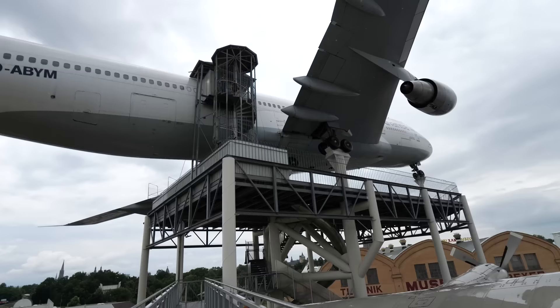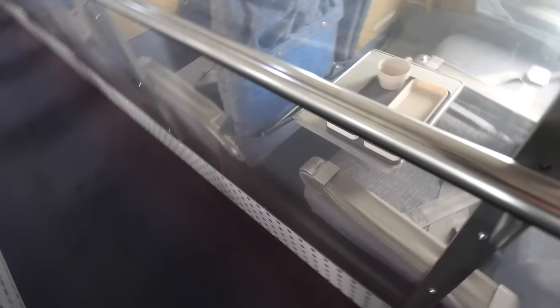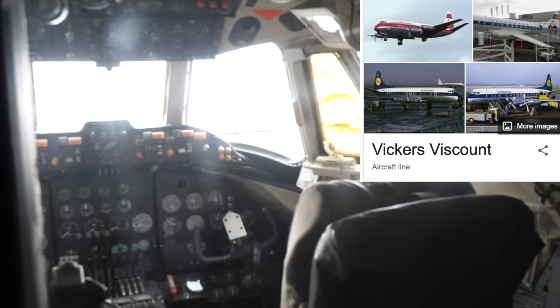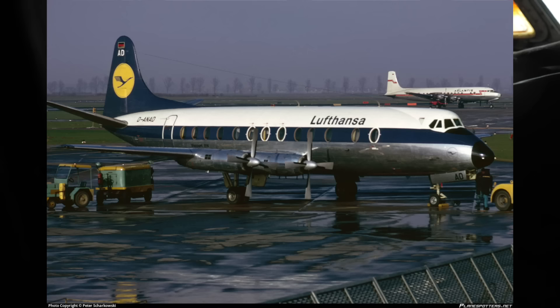The 747 is the main piece. There's also the Viscount 814 — I've really never heard of this plane before. Actually, the Vickers Viscount is not that uninteresting of an aircraft. This is a British plane born in the late 1940s — it was actually the first turboprop-powered airliner. Really a game changer.